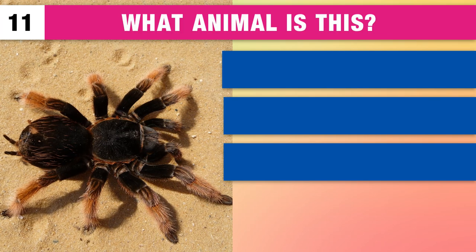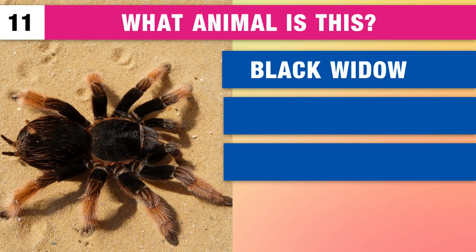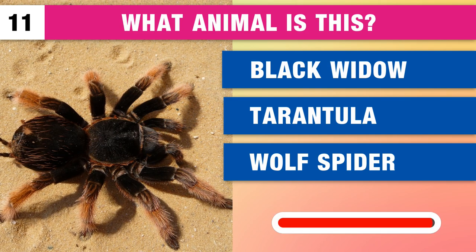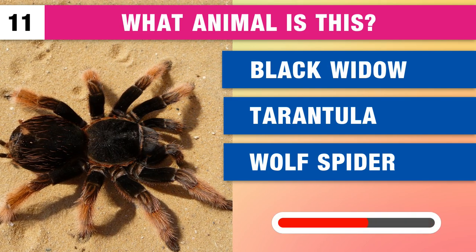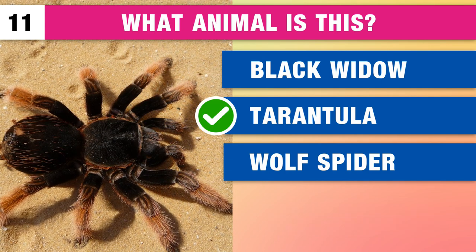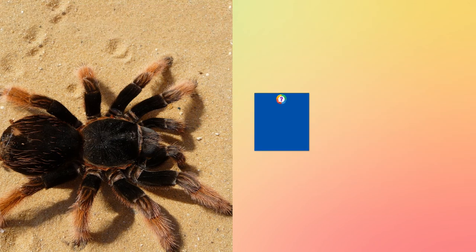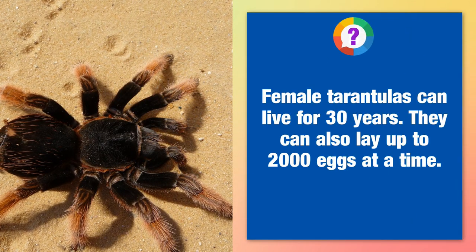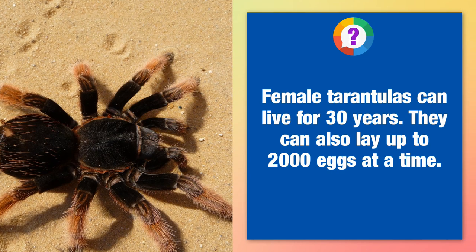And what animal is this? A black widow, a tarantula or a wolf spider? It's a tarantula. Female tarantulas can live for 30 years. They can also lay up to 2,000 eggs at a time.